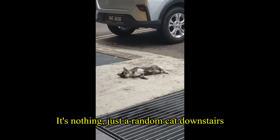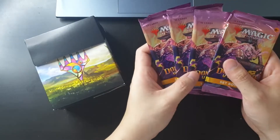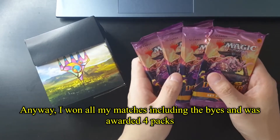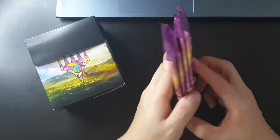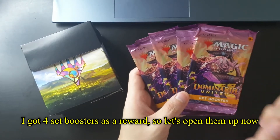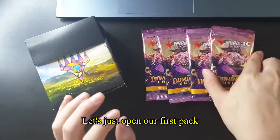It's nothing — just a random cat downstairs. Anyway, I won all my matches including the bye and was awarded four packs. So I got four set boosters as a reward. Let's open them up now!